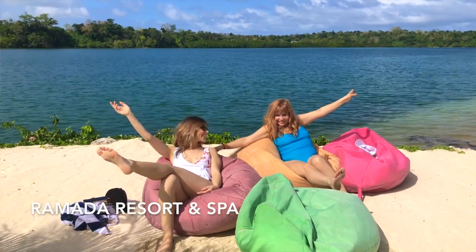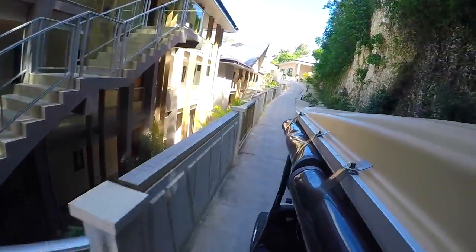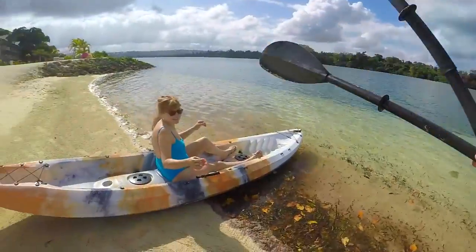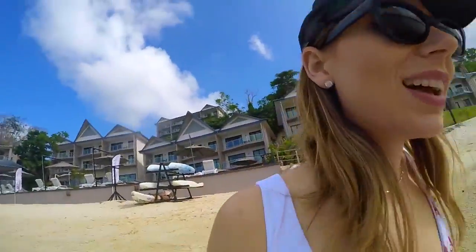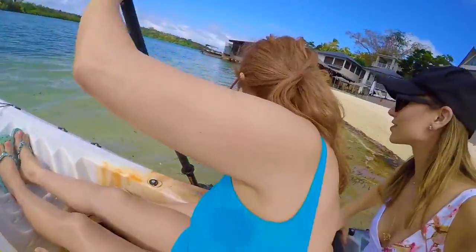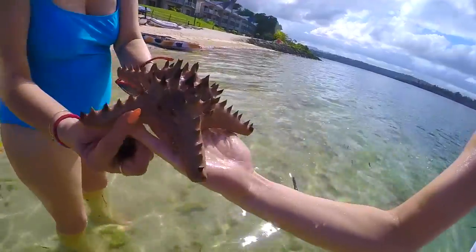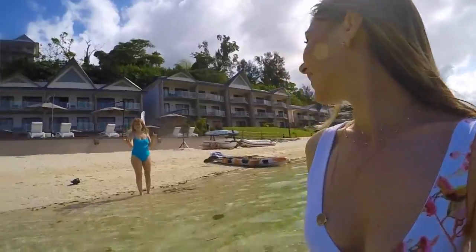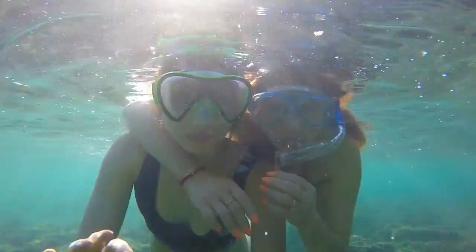We were staying at the Ramada Resort and Spa — it was around a thousand dollars for five nights. Truly recommend it: beautiful buffet breakfast is included, you can go for a kayak or a stand-up paddle board, and it's all entirely free. You can check out the starfish in the water, and they've also just built and renovated some new waterfront rooms. We felt like we were in paradise.